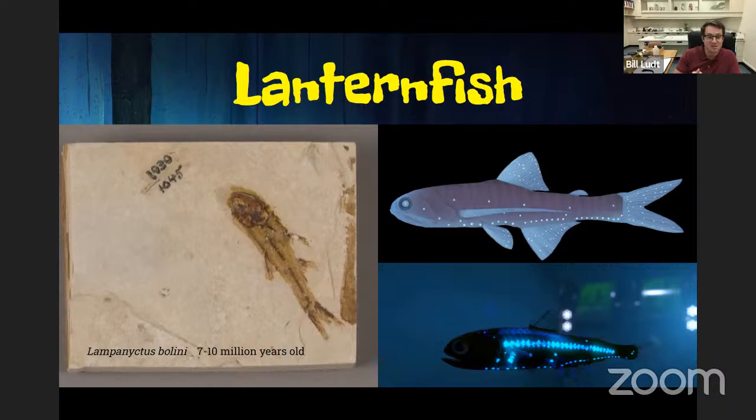Lanternfishes are fairly small — about the size of my hand — and they have a lot of different photophores, typically around the belly but on the sides as well. The photophores are very specific to each different type of species and there are a large number of lanternfish species. They produce light in their photophores similar to what a viperfish would do, but very differently than an anglerfish. An anglerfish actually has bacteria in its lure that produce the light, not the anglerfish itself. Whereas viperfishes and lanternfishes have their own enzyme within those photophores called luciferin and luciferase, which react to create light — so they produce their own light.